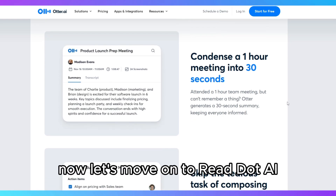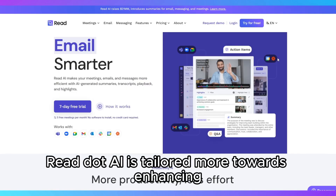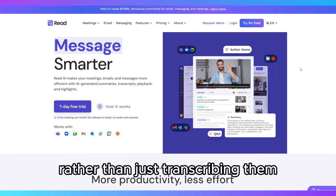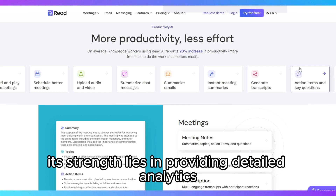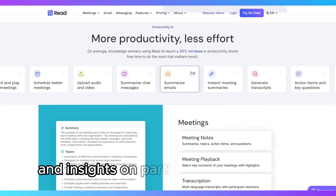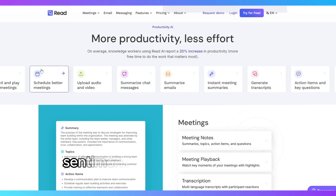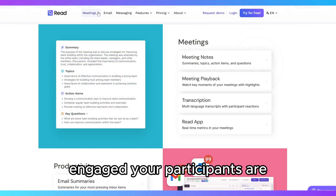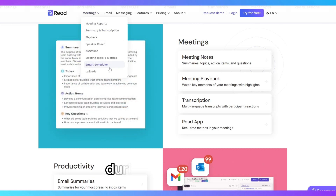Now let's move on to Read.ai. Read.ai is tailored more towards enhancing and analyzing virtual meetings rather than just transcribing them. Its strength lies in providing detailed analytics and insights on participant engagement, sentiment analysis, and meeting efficiency. With Read.ai, you get real-time feedback on how engaged your participants are, allowing you to adjust your approach during the meeting.